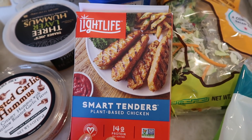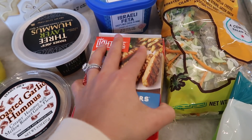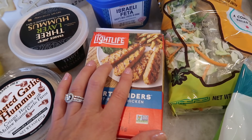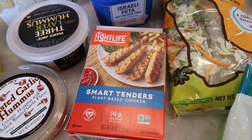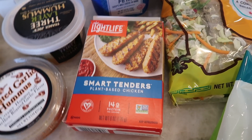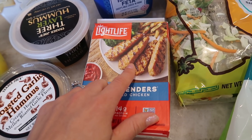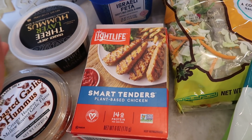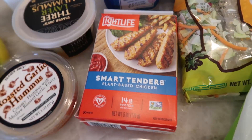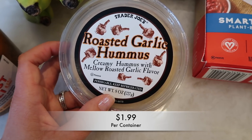Next up I got the smart tenders — these are plant-based chicken with 14 grams of protein. They're refrigerated, usually around where the pizza dough is. I love these as a vegetarian — they come in so handy. I can chop them up and put them in a salad, bread them with the rice breadcrumbs Trader Joe's sells and air fry them, put them on pizza — I made a barbecue chicken pizza once with these and they were so delicious. Basically anything you'd put chicken in, these are the perfect alternative.